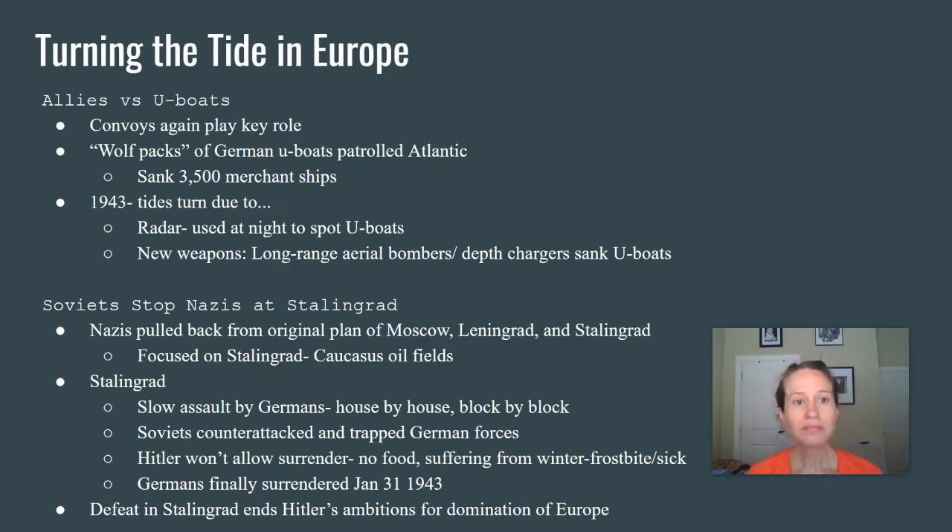Let's look at turning the tide in Europe. One of the first things the Allies had to focus on was making sure their supply routes were safe — i.e., get rid of the U-boat problem. Just like in World War I, U-boats were extremely successful in attacking and sinking merchant ships. Up until about 1943, they had sunk 3,500 merchant ships. Some of those attacks happened quite close to U.S. territory — there's actually wreckage off the coast of North Carolina. These U-boats were very successful in cutting off supply lines, so much so that the British were worried their citizens might starve.